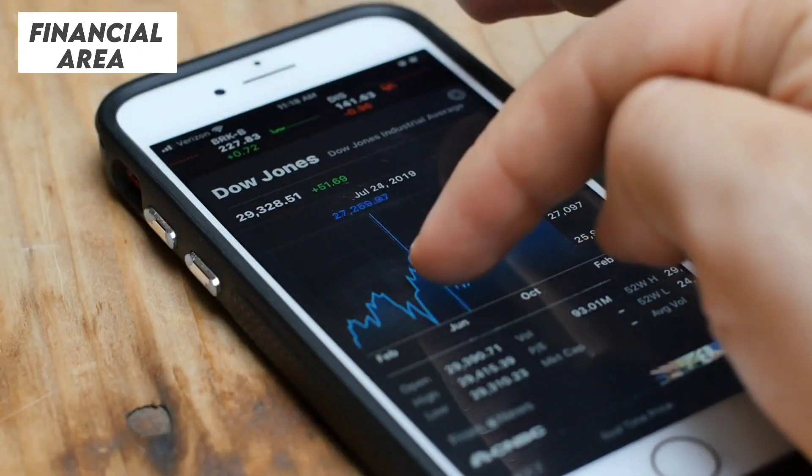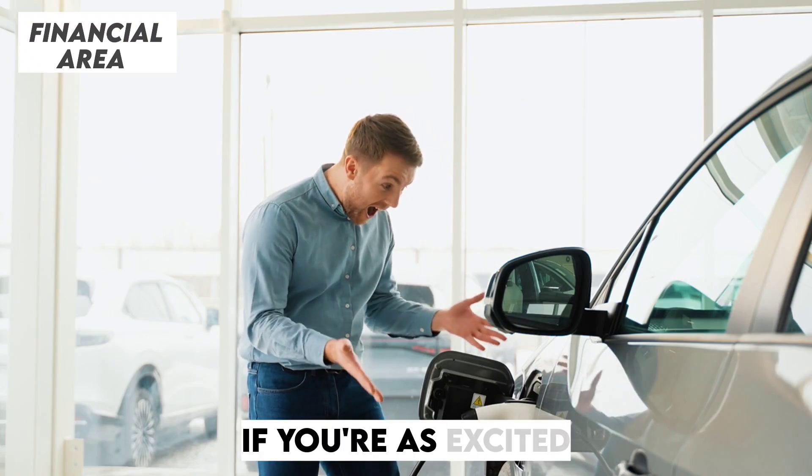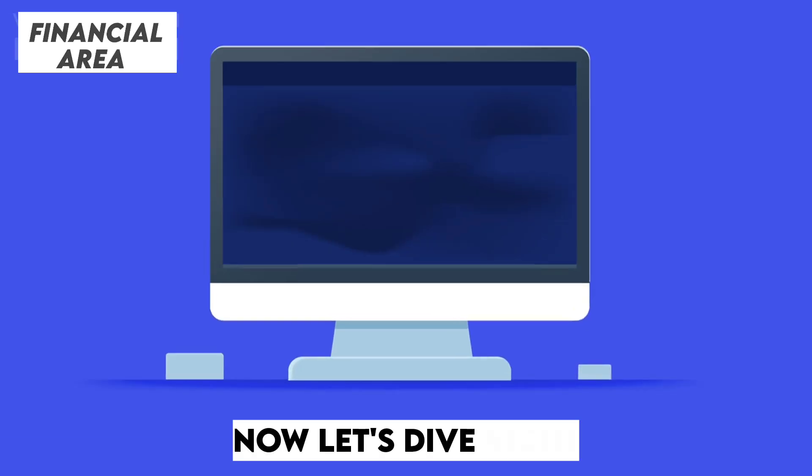Welcome to Financial Area, your go-to source for all things Tesla and beyond. If you're as excited as we are about this groundbreaking refresh, make sure to hit the like button and subscribe to stay ahead of the curve. Now let's dive right in.